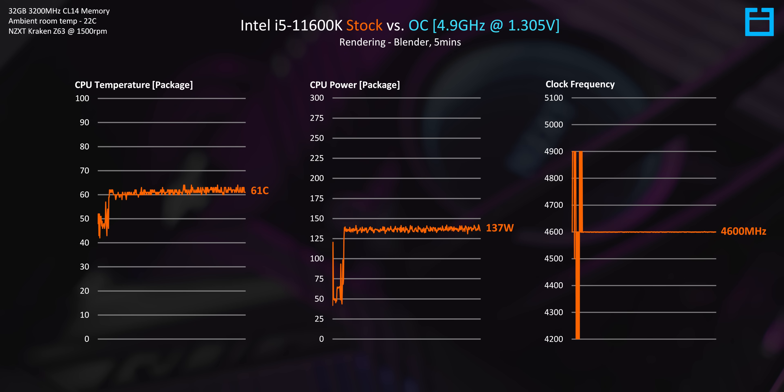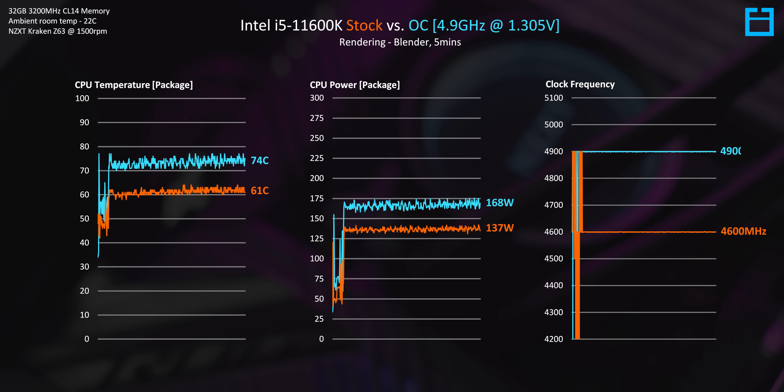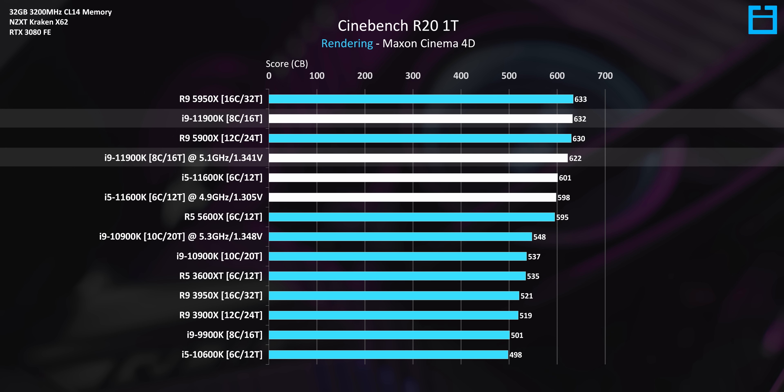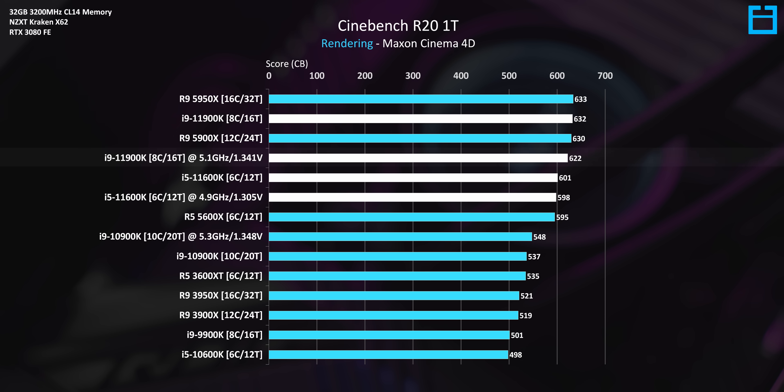The 11600K overclock was a bit more tolerable, with package power and temperature looking okay at 4.9 gigahertz — but that's just the single core turbo of this processor, so it's weird to see the step back in frequency versus the 10600K. In terms of performance, you'll actually be lowering the single-threaded performance of the 11900K at best matching it, since it can naturally boost to 5.3 gigahertz on a single thread, and capping all cores to 5.1 gigahertz means a small performance penalty. For the 11600K, which can turbo up to 4.9 gigahertz on a single core, we pretty much match that with the all-core OC.